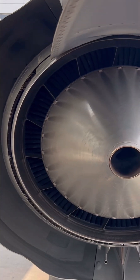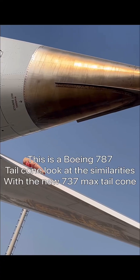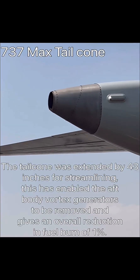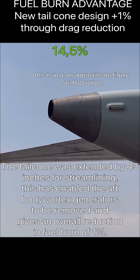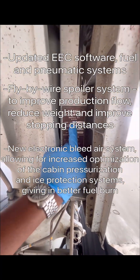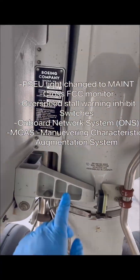The 737 MAX engines were also mounted higher and further forward on the wings. Moving to the back of the plane, Boeing introduced a 787-like APU tail cone and revised the APU inlet and exhaust, adding an extra one percent to the fuel efficiency advantage. These are the major physical changes on the 737 MAX that you can actually see externally.